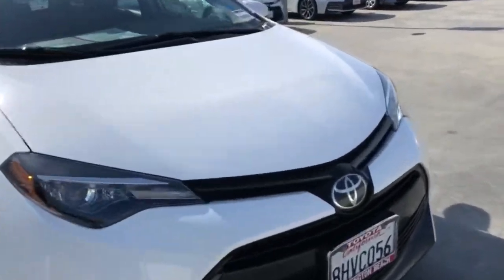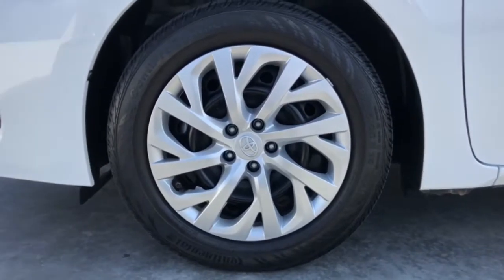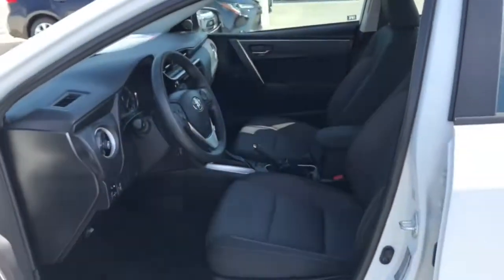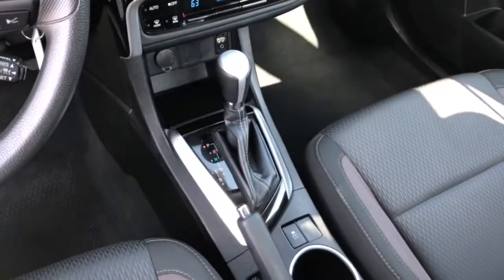These are just some of the great options this vehicle comes with: keyless entry, backup camera, heated mirrors, lane-keeping assist, adaptive cruise control, Bluetooth connection, steering wheel audio controls, electronic stability control, stability control, traction control.